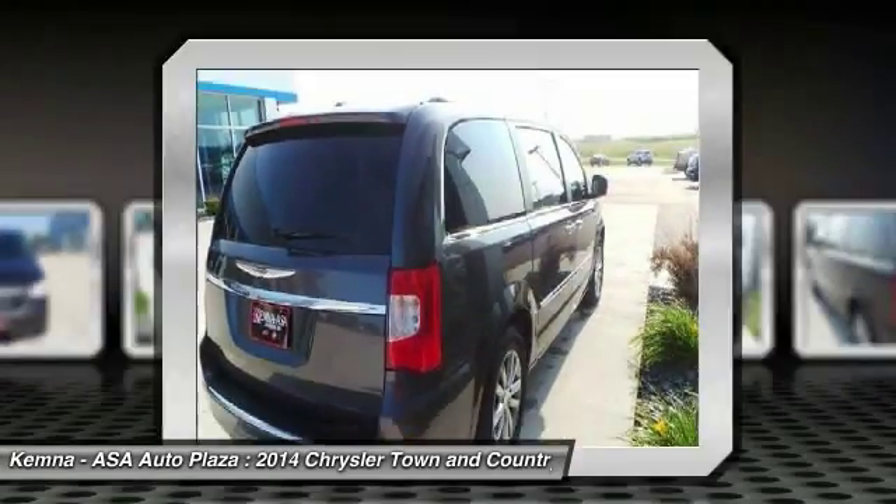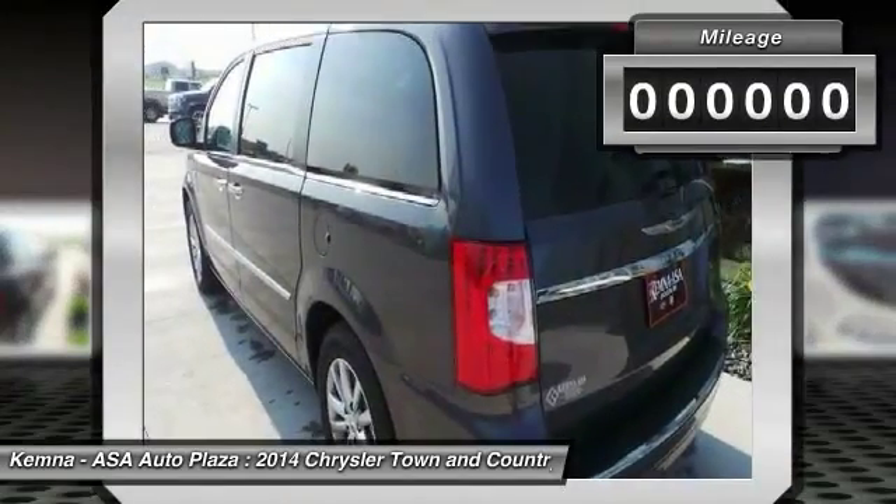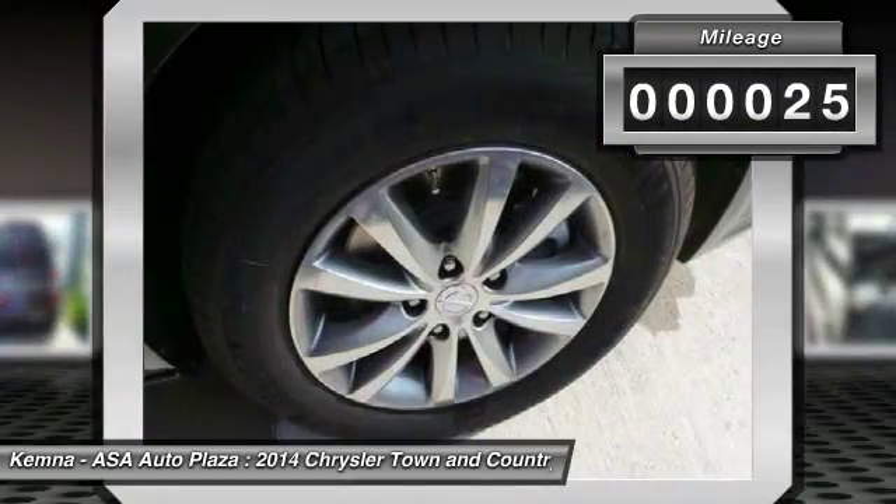Seat 7 comfortably and choose from Stow & Go Seating or the innovative Swivel & Go Seating. This vehicle has less than 100 miles.